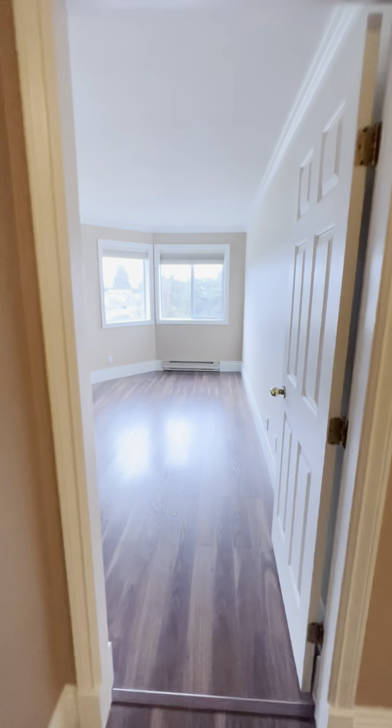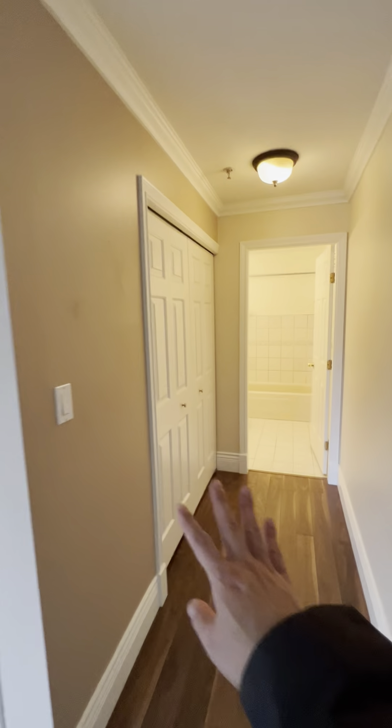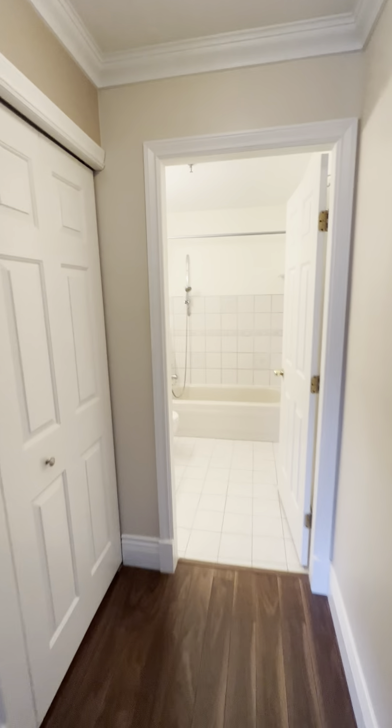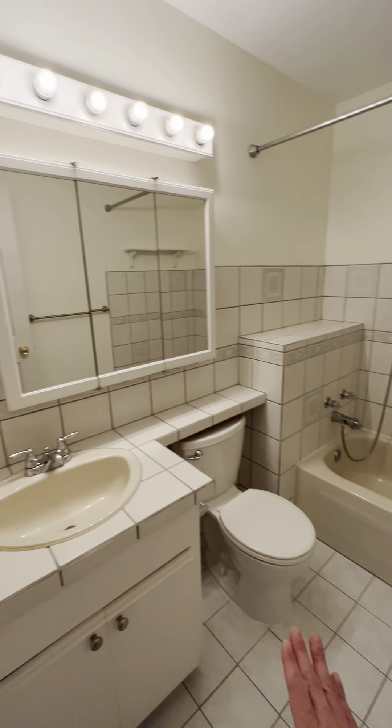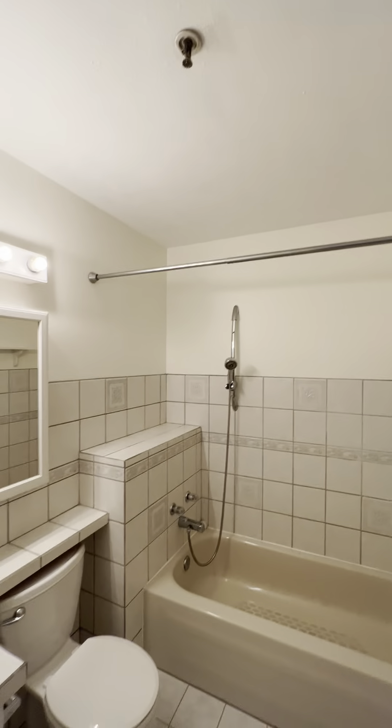Let's check out the master bedroom — really spacious, with lots of closet space. We've got one closet here and more over here. And the master ensuite has a sink, toilet, tub, and shower.